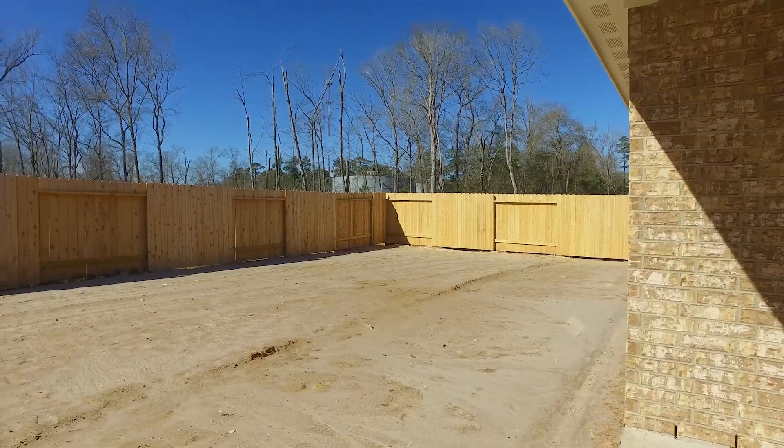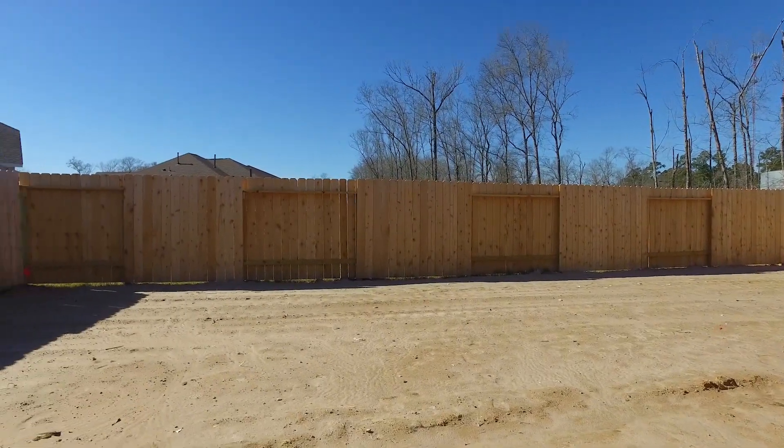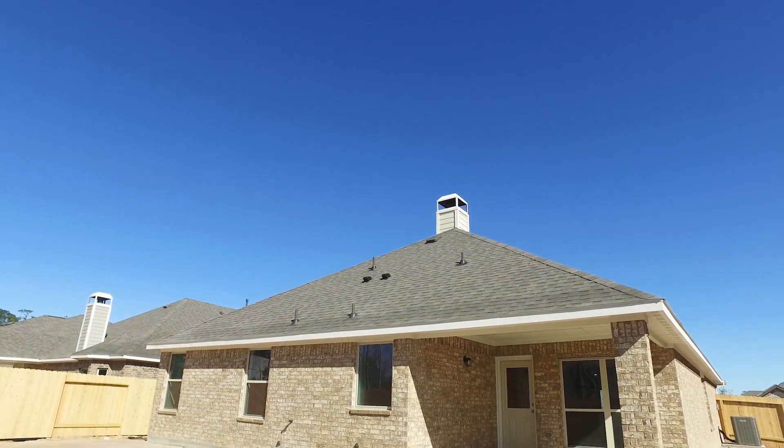This fabulous new construction home has a brand new fence, a backyard waiting for you to make it whatever you want, and a covered patio. Contact the listing agent today.